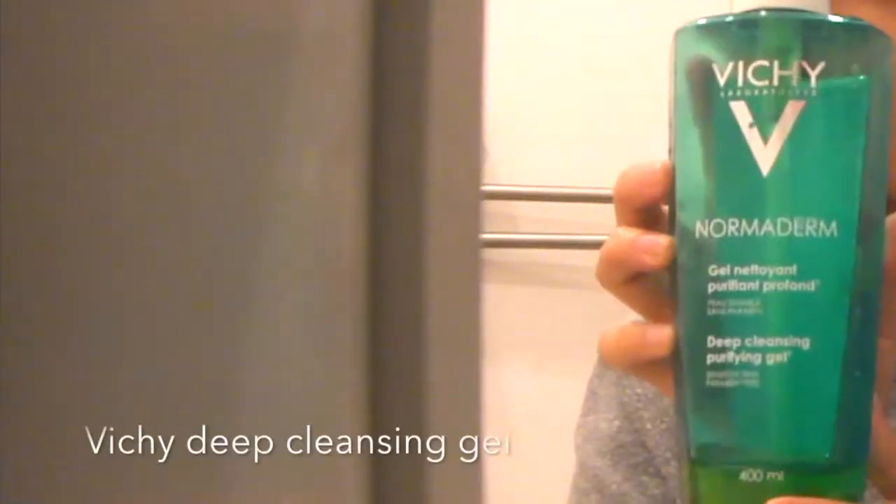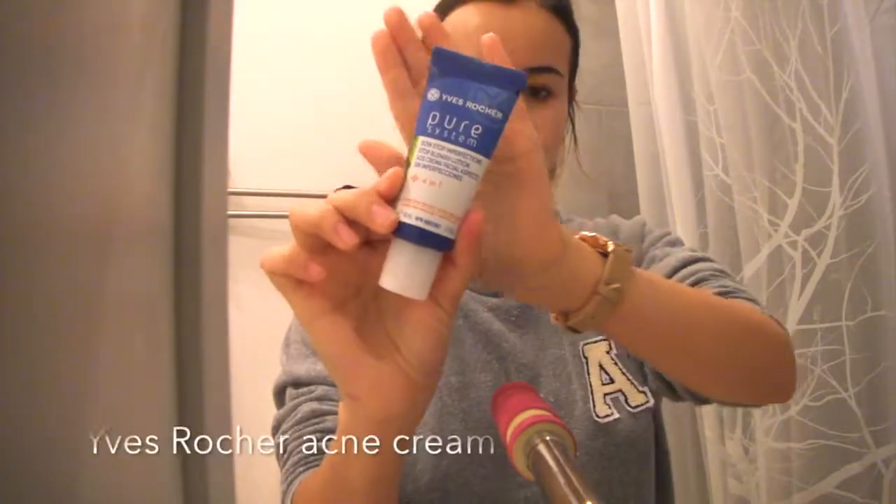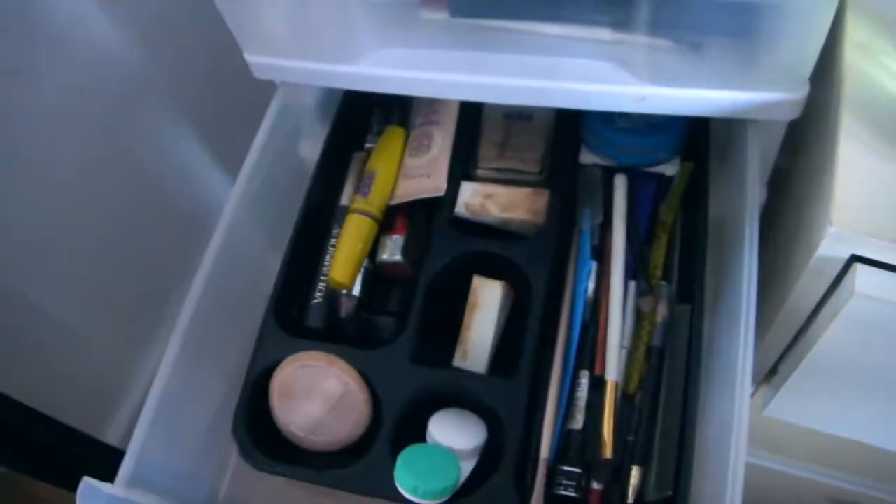Going to my daily skincare, I use Vichy. I don't know if you guys have tried this. And Yves Rocher — I don't know how to pronounce it, but it's pretty good. Please recommend me if you know anything else.